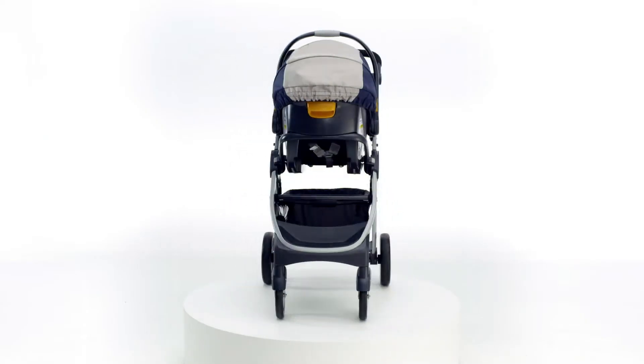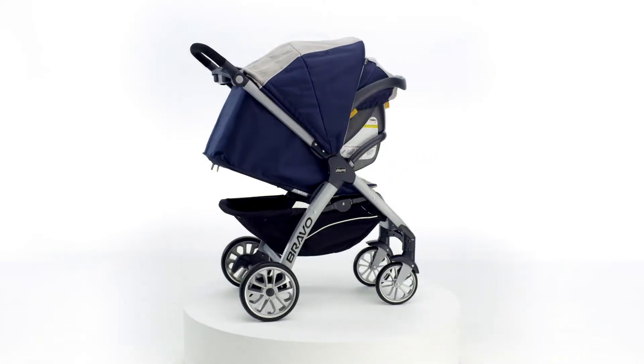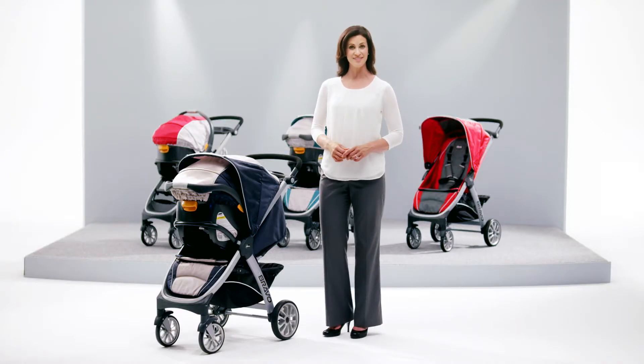During the transition time, when baby still rides in the KeyFit but may also like to sit up and see the world from the stroller, the Bravo functions as a travel system.